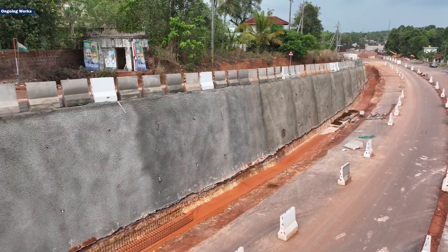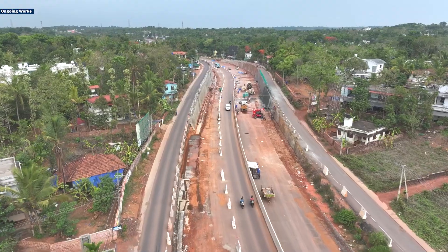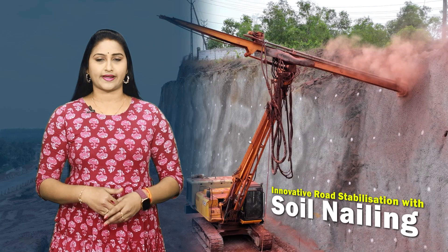This process prevents the soil from sliding or collapsing under stress, effectively securing the structure. This technique stabilizes road embankments and cut slopes, ensuring safe and secure passage in areas prone to soil erosion and landslides.